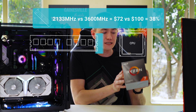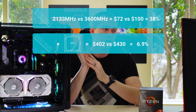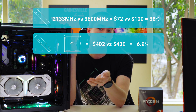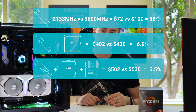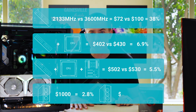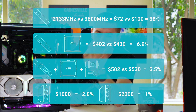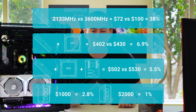If you're upgrading to Ryzen 3000 — say a 3700X plus a RAM kit — it's $402 versus $430, only a 7% price difference for 20% more performance or about 7.5% more in editing. That actually makes sense. Add a $100 motherboard and it becomes a 5.5% price difference. In a $1,000 PC build, it's a 2.8% difference, which you'll get back in performance. In a $2,000 PC with a $700 GPU, it's only a 1% price difference to get 3600 versus 2133. In most build scenarios, getting the 3600 megahertz kit makes sense.